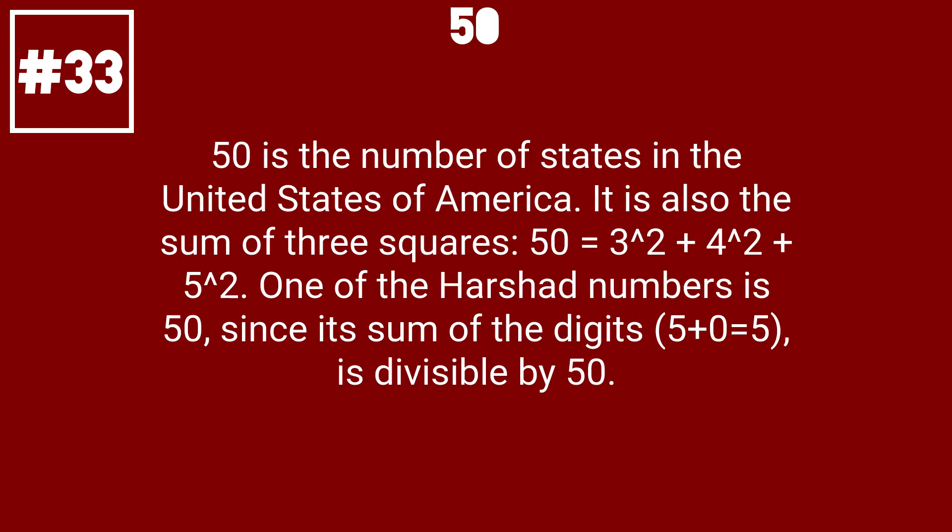50 is the number of states in the United States of America. It is also the sum of 3 squares: 50 equals 3 squared plus 4 squared plus 5 squared. One of the Harshad numbers is 50, since its sum of digits, 5 plus 0 equals 5, is divisible by 50.